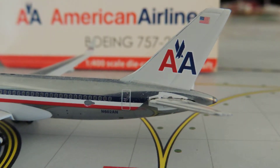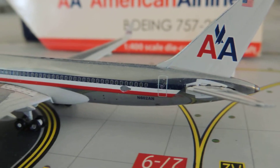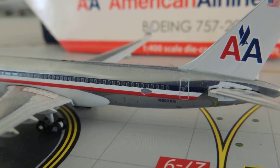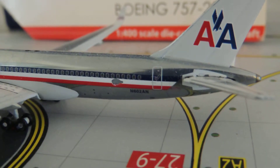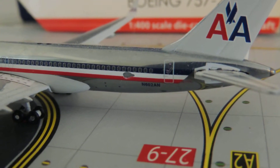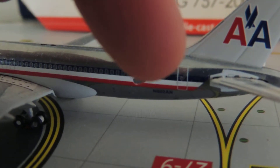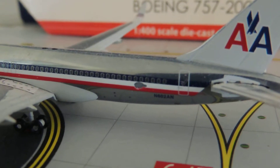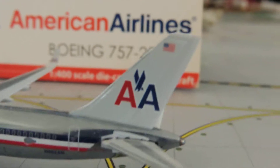There's the registration code and the last emergency exit door, more windows, and some additional details under the stripes livery — right there, right under the stripes. That's it for the fuselage.